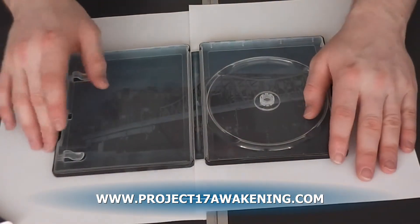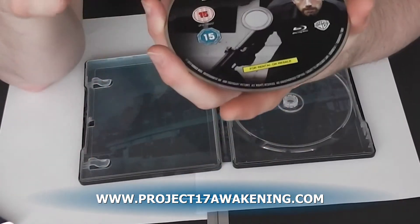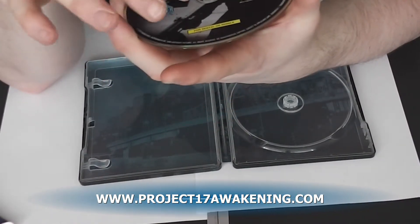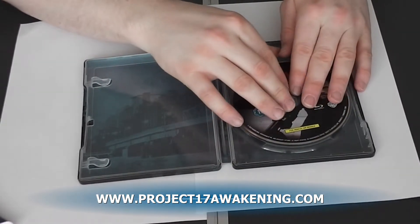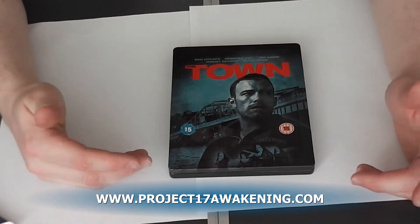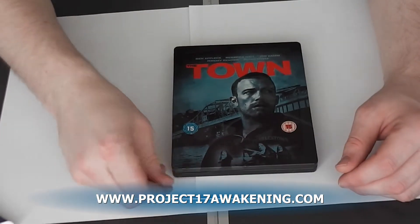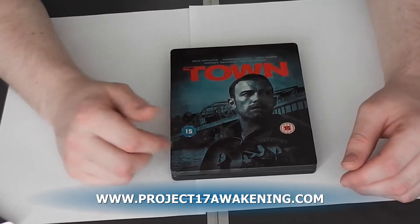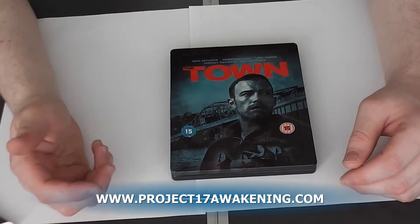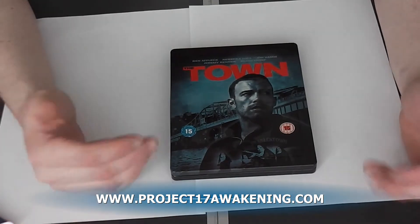So all in all, this steelbook I really do like, except for them sticking stickers all over it all the time. As you can see, it says the town extended cut with alternative ending. Apparently it has both versions of the film. 2010 it came out. This is a very nice steelbook. I can't tell you much about the movie — I haven't watched it yet, I'm watching it tonight. But I figured I'd do a review on it, and if it sucks, I'll do another review. But I don't think it's going to suck after watching the trailer — it looks really good. People are saying it's like Payday the heist computer game in a movie, so that sounds pretty bloody good to me.